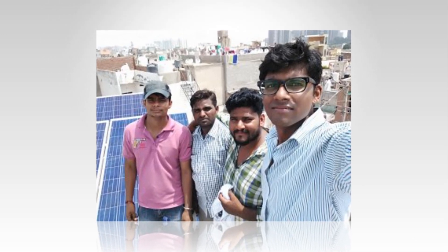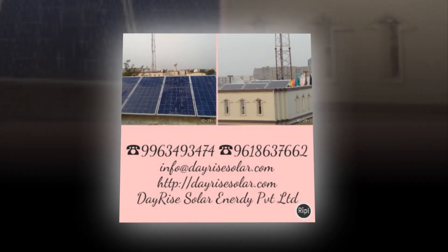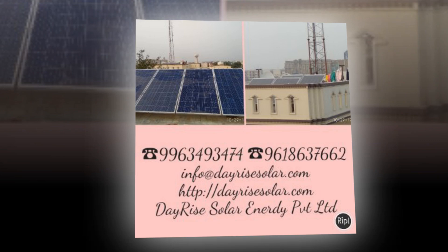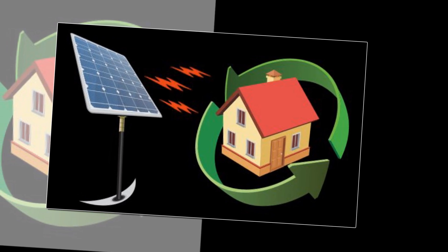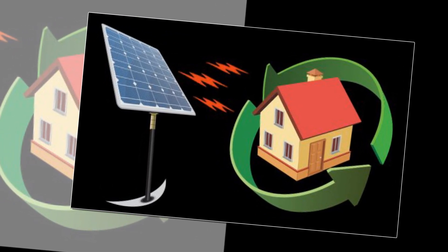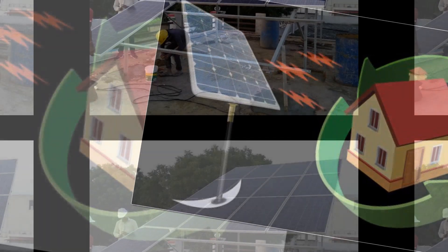Solar subsidy offers financial support to private schools, colleges, training institutions, households, domestic and residential users, NGOs and self-help community groups, so they can produce solar power on their own by installing a grid-connected rooftop solar power plant in the form of small-scale electricity systems.